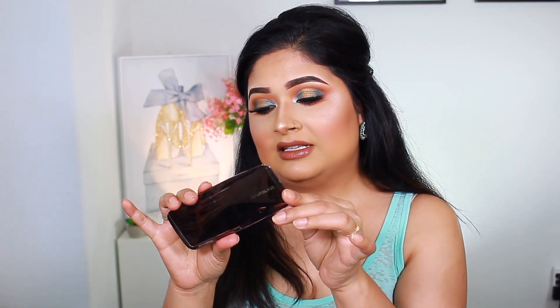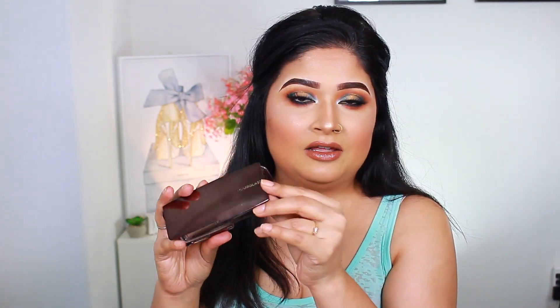The next product is the ambient lighting powder in Diffused Light. I thought it was included in my old ambient lighting palette, but this is actually the yellow shade, and it really complements my skin tone. I had a lot of fun using it. I also use my very first hourglass product ever — the ambient lighting palette — and I love mixing all three shades together so it's not too bright.